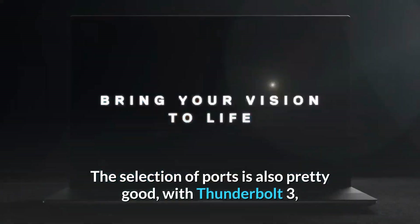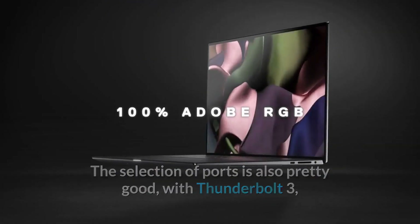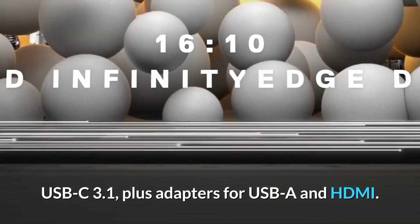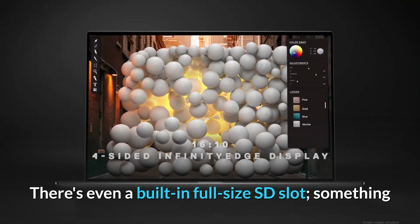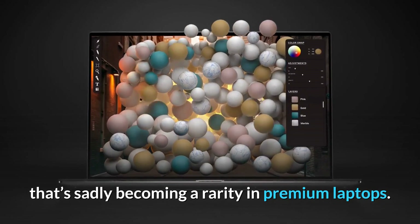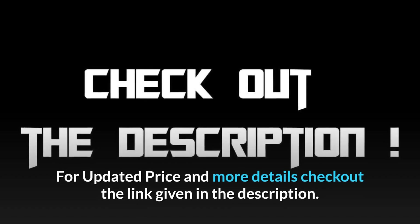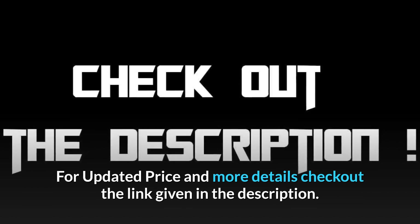The selection of ports is also pretty good, with Thunderbolt 3, USB-C 3.1, plus adapters for USB-A and HDMI. There's even a built-in full-size SD slot, something that's sadly becoming a rarity in premium laptops. For updated pricing and more details, check out the link in the description.